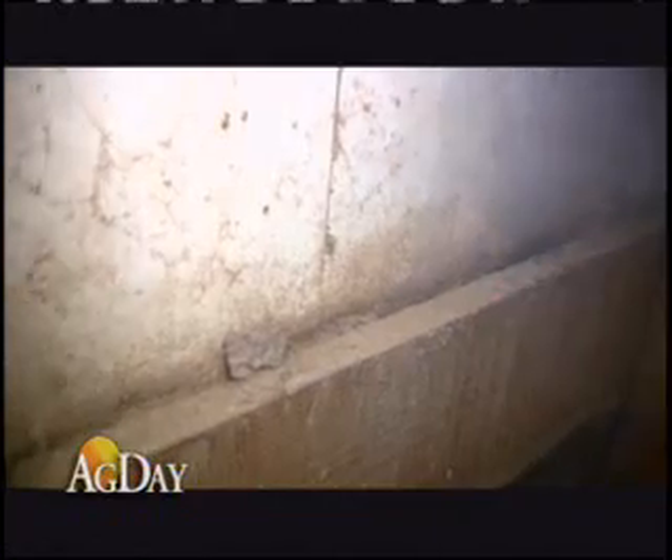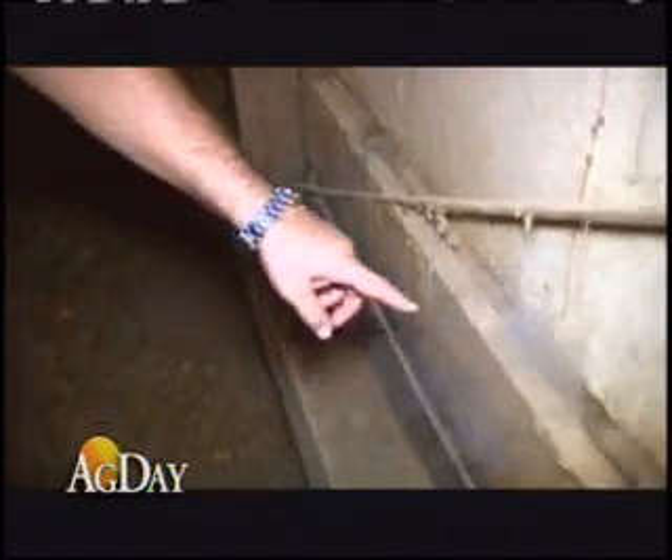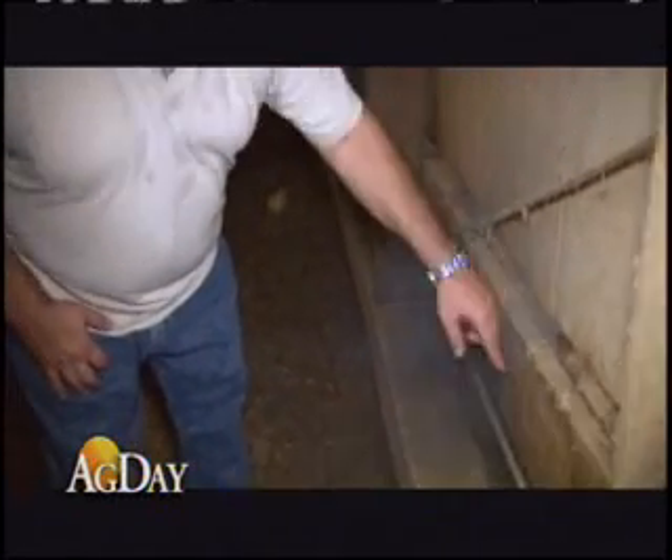Even in the tightest buildings, leaks can and will occur. If we were sealing up this house, we might take a marker and mark the leak, then come back with some foam and foam it up a little bit.